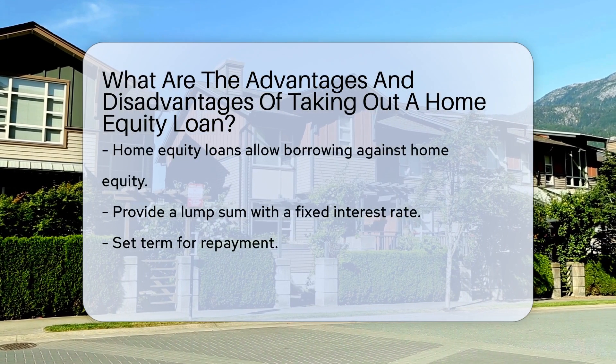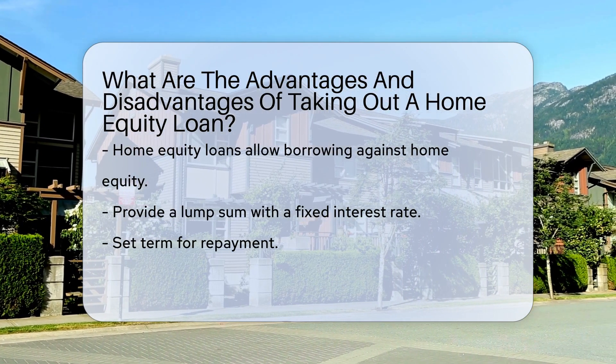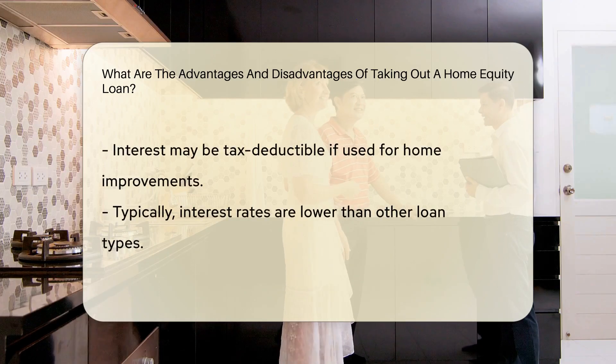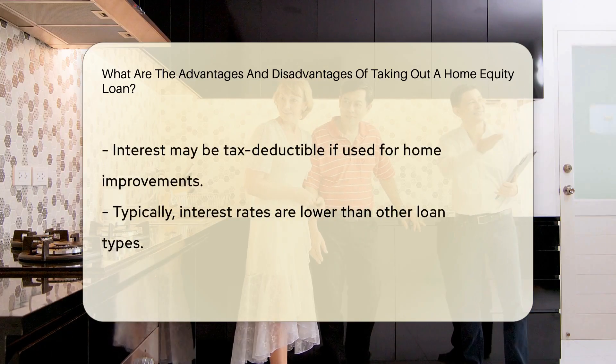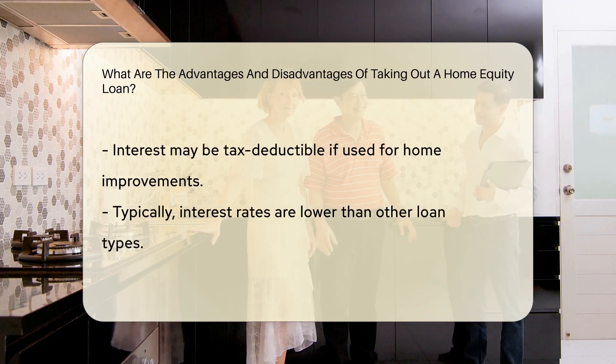Home equity loans allow you to borrow against the equity in your home, providing a lump sum with a fixed interest rate for a set term. One advantage is that the interest may be tax-deductible if used for home improvements. Another benefit is that the interest rates are typically lower than other types of loans.